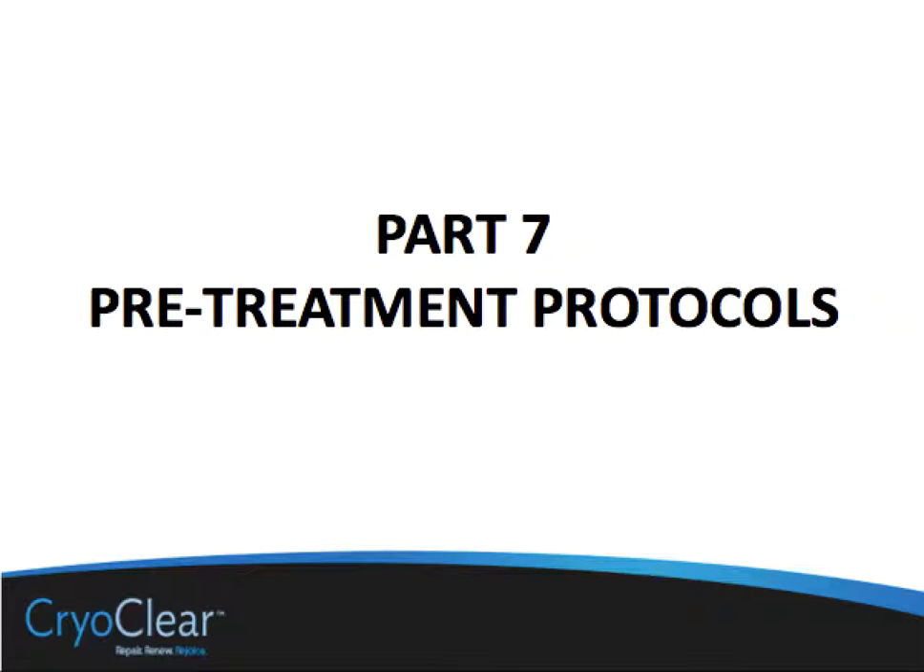In the last few sections of our CryoClear training certification course, we'll be dealing now with proper use of CryoClear, but we'll also be talking about before treatment with CryoClear and after treatment with CryoClear.